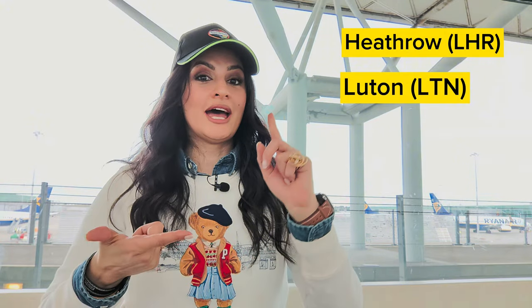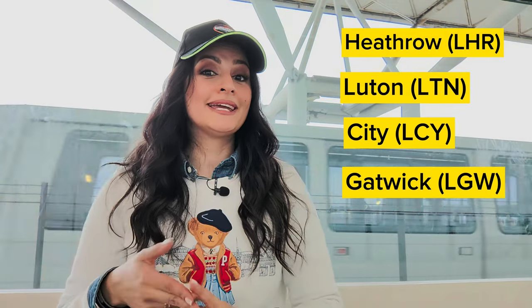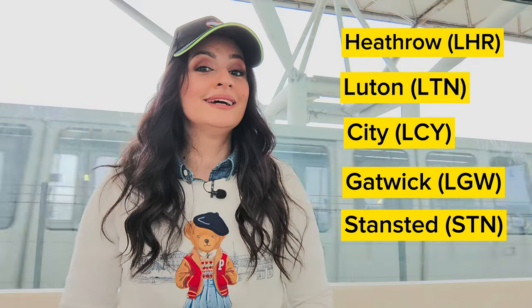There are many airports here in London, but the biggest and the most famous one is Heathrow. But you also have Luton, you have City Airport, you have Gatwick and Stansted, which is the one where I'm today, heading to Madrid, because I'm organizing one of the international school activities.